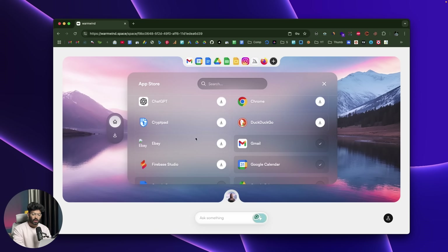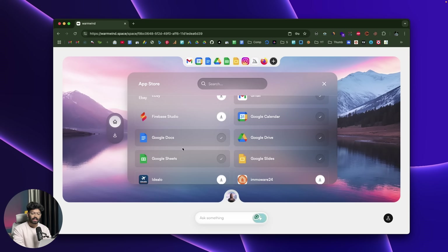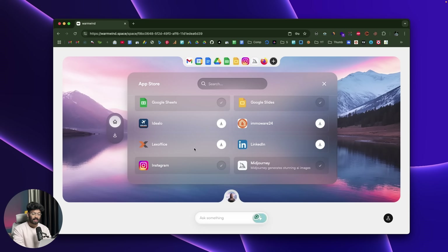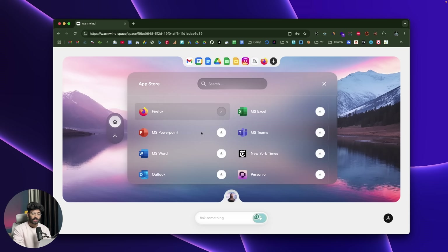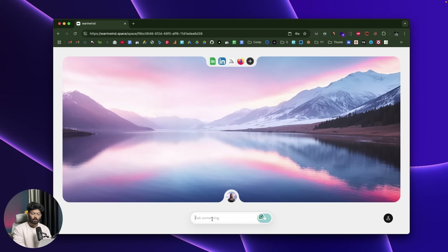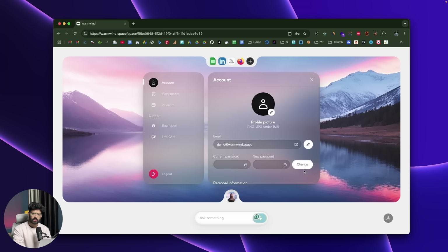Available apps include Canva, Chrome, Amazon, Gmail, CryptPad, Instagram, LinkedIn, Midjourney, YouTube, Microsoft Teams, Excel, PowerPoint, and more are yet to come. If you click on the accounts button on the bottom right, you can open settings and configure your account preferences, create and manage workspaces. For example, you can change the name of the workspace, change the author, and customize it accordingly.